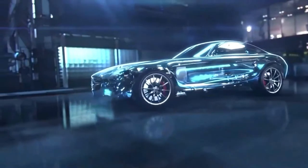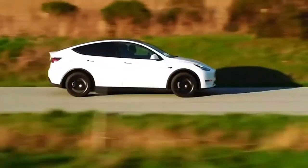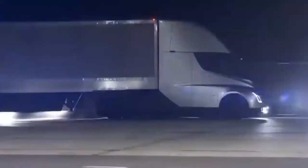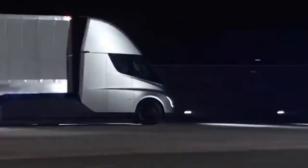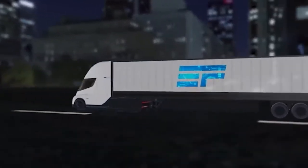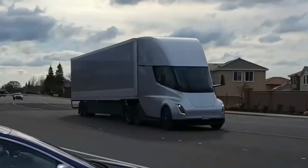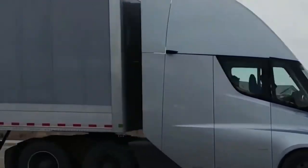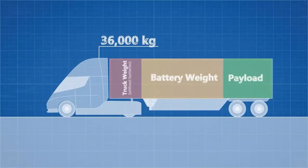The size of the Tesla Semi's lithium battery determines one important aspect of the truck: its range. According to Tesla, one model will be able to go 500 miles before needing to be recharged, while the other will be able to travel 300 miles. Because of the vehicle's size and weight, they must be careful in moving it down the road. The batteries are massive, starting beneath the floor at the driver's feet and running all the way back to the rear set of wheels on the truck.